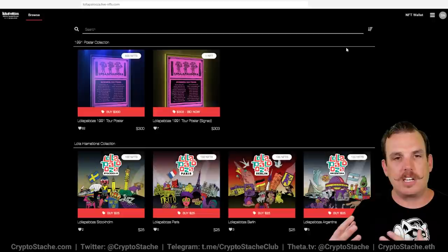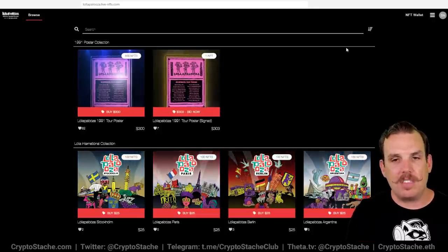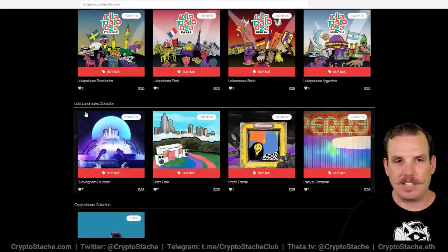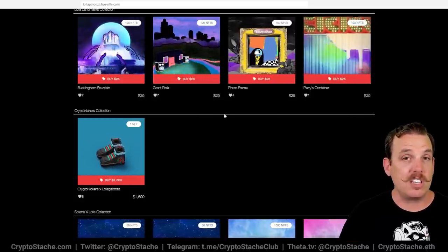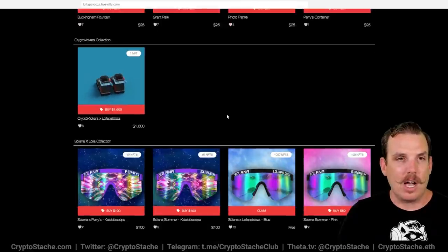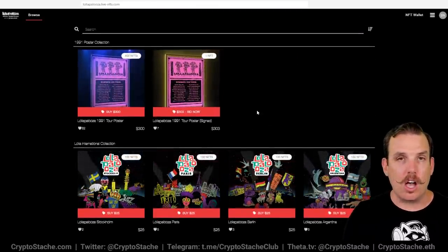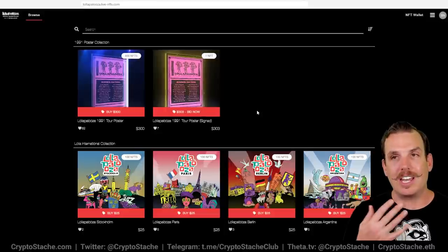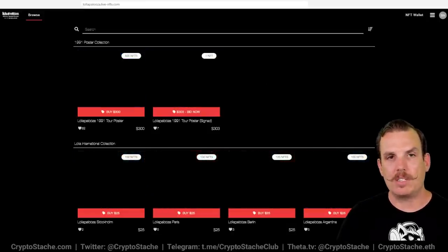Lollapalooza is pretty interesting because it is actually being supported by Ticketmaster and Live Nation. They've done a set of collectible NFTs — some are posters and others are from previous years — and they have what they call landmark collections. Lollapalooza has teamed up with Solana to release these cool NFTs, and they're very limited — only a hundred of a lot of them. They've done a Crypto Kicks collection, a Crypto Kickers collection, and some other really cool NFTs. I think this is just the first of many music-focused NFTs tied to concerts like this, and we'll see a lot more from Ticketmaster and Live Nation working in a similar capacity.